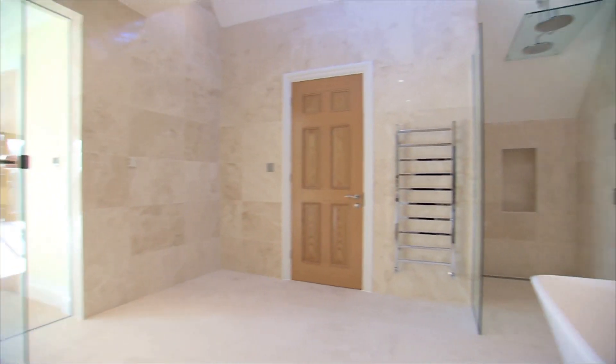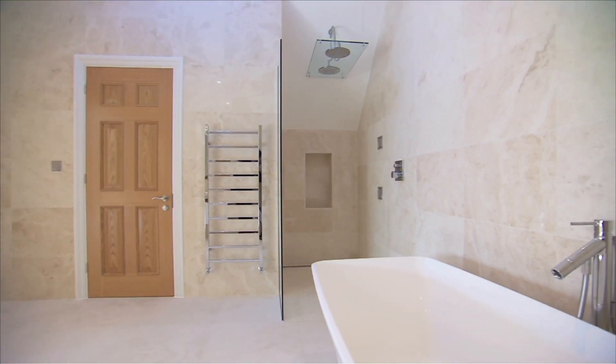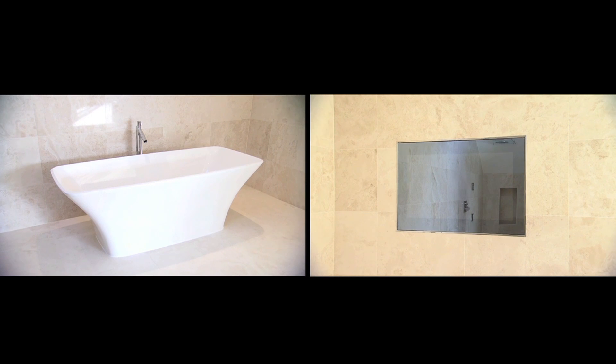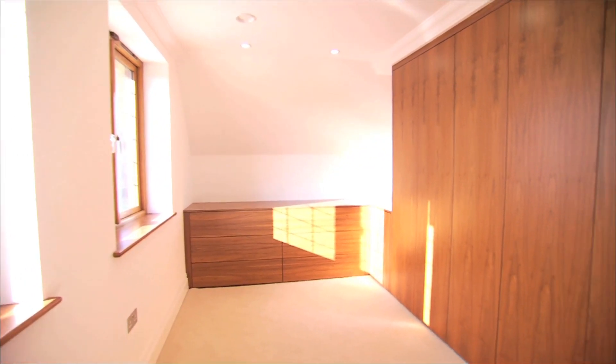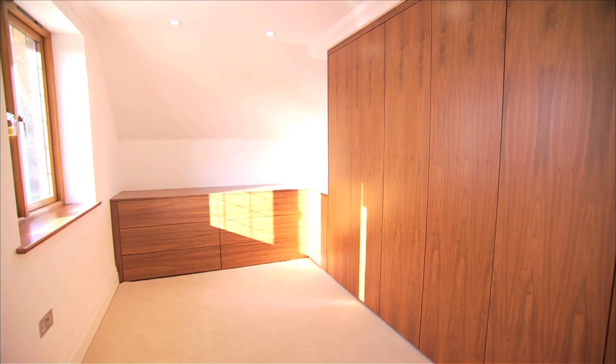The spacious design incorporates fine marble, a freestanding bath, separate WC, and integrated high-definition television. His and hers walk-in wardrobes feature attractive walnut units.